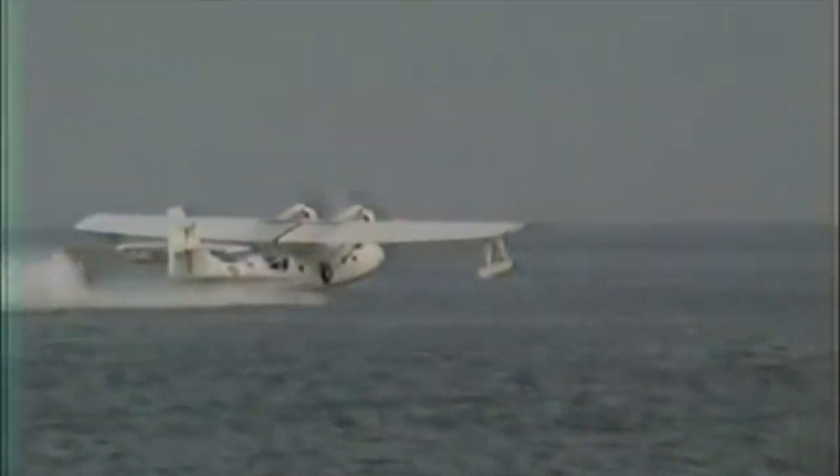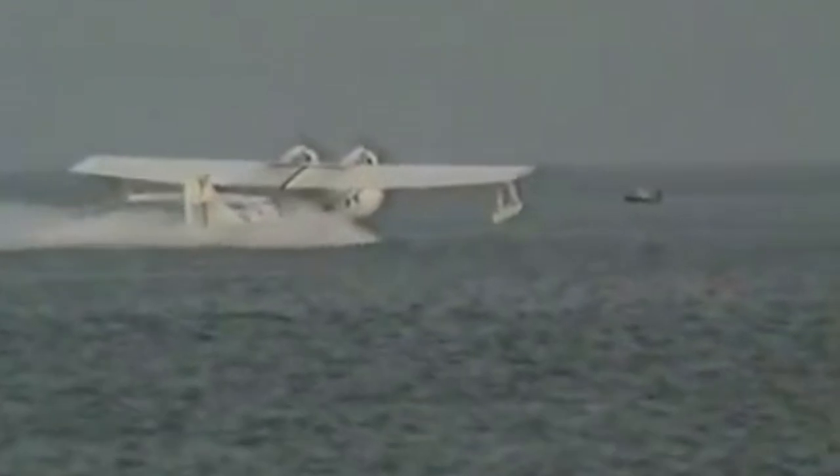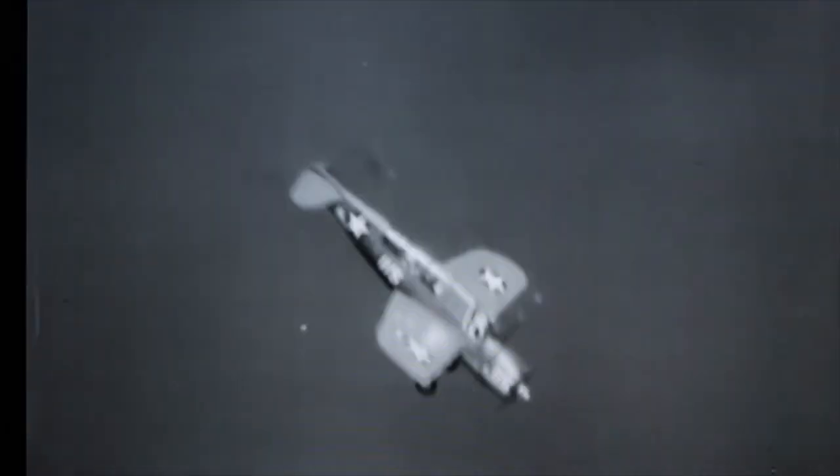The base was originally established for World War II seaplane training, but the Salton Sea was also great for dive bomber training, torpedo training, and it was even used for testing of parachute landing systems of the Project Mercury Space Capsules.